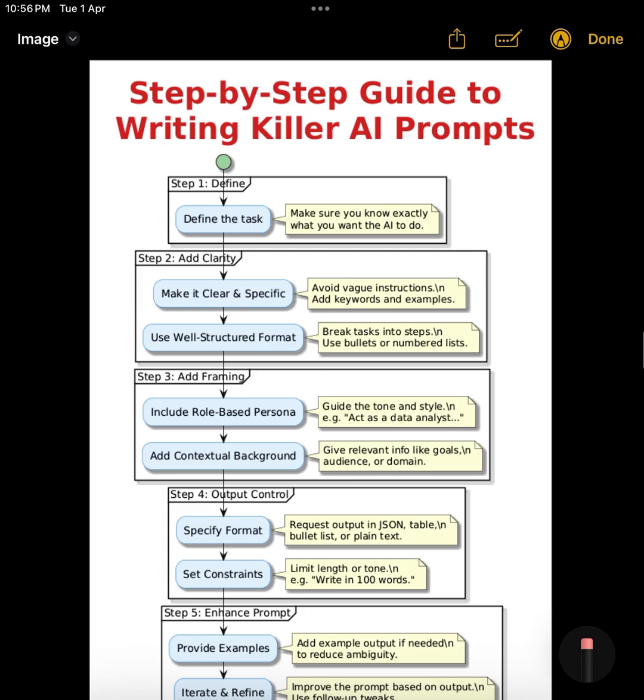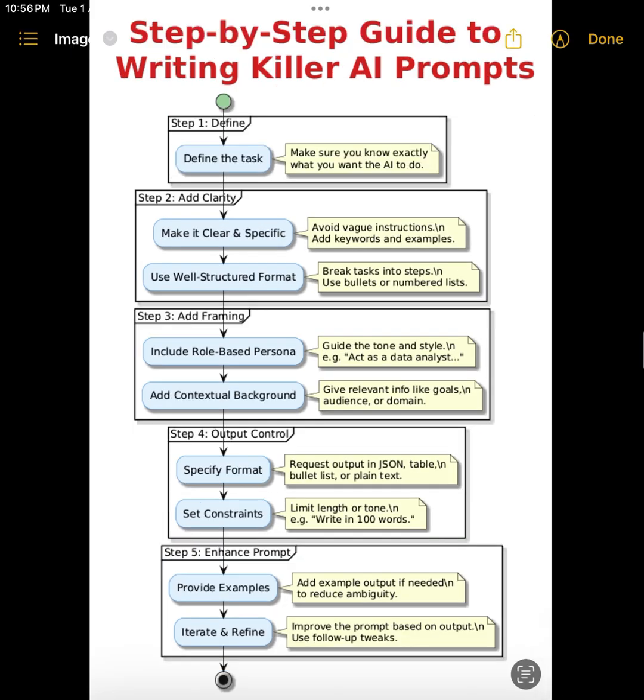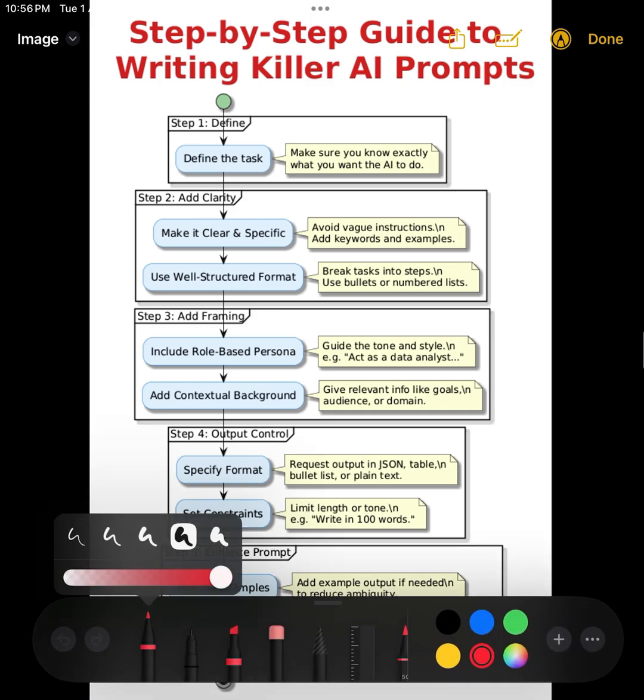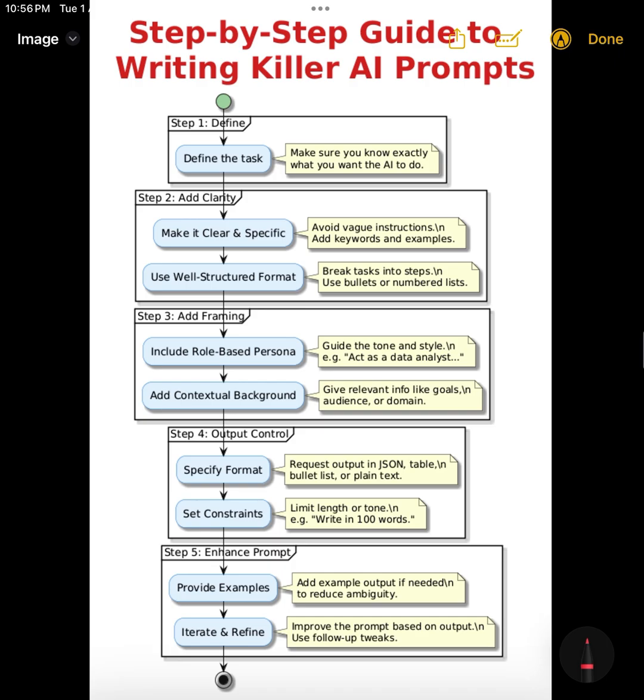First up: clarity and specificity. One of the biggest mistakes people make is being too vague. A prompt like 'tell me about finance' is way too broad. Instead, try something like 'explain how compound interest works in simple terms with a numerical example.' The second one gives direction and context — that's what the model needs to stay on target.